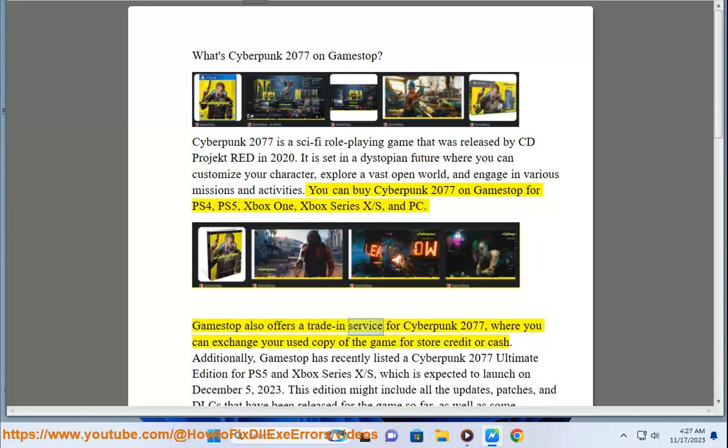GameStop also offers a trade-in service for Cyberpunk 2077, where you can exchange your used copy of the game for store credit or cash.